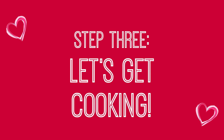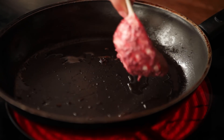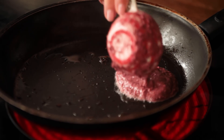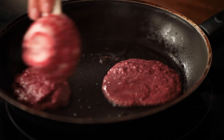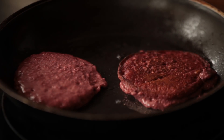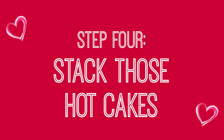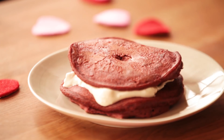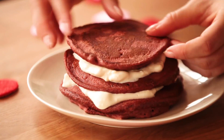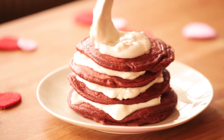Now it's time to get cooking. I add about a tablespoon of coconut oil to a nonstick skillet, and about a quarter cup of the pancake batter. Cook until it bubbles around the edges, then give it a good flip to cook on the other side.